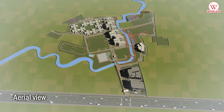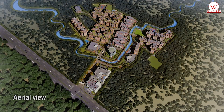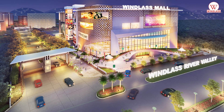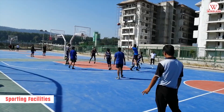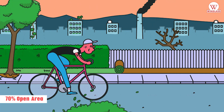Windlass River Valley is spread over 38 acres of land, offering premium residential apartments, commercial spaces, sporting facilities, and 70% open area.